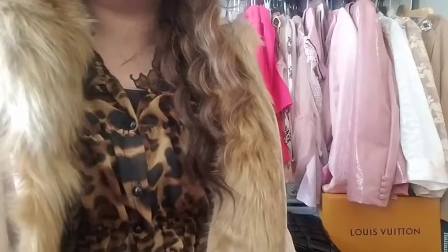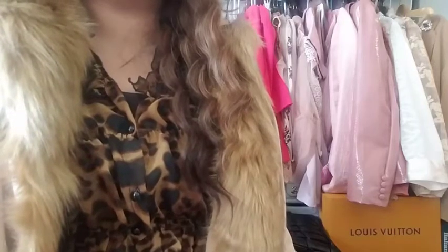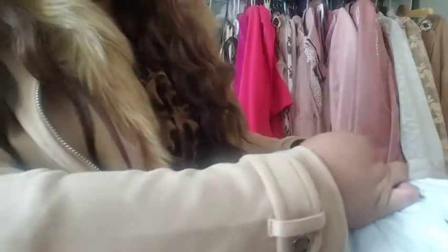My huge giveaway contest will be closing soon within two weeks, so please join if you haven't yet — have fun and good luck! Now here's this package I got. My family ordered this for me, so I'm really excited, let's open it up!